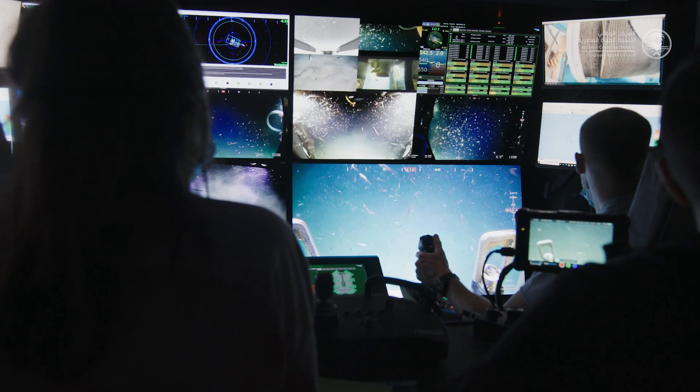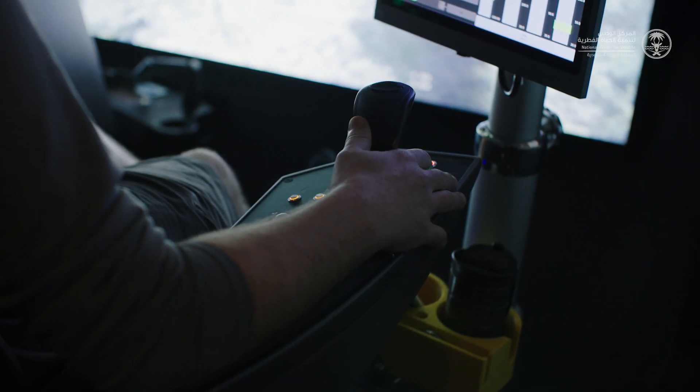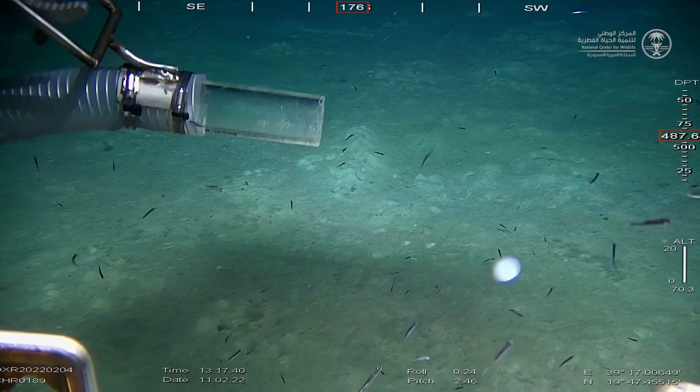After deploying nets to try to harvest those fish, we understood that the fish present in this layer are remarkably difficult to catch.